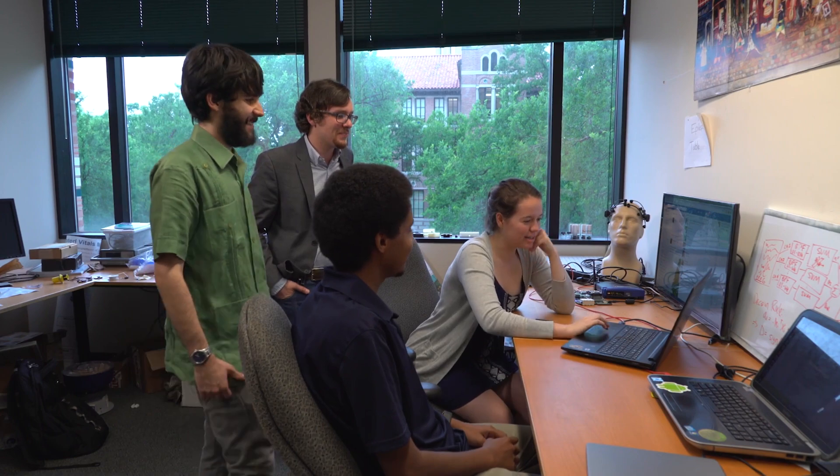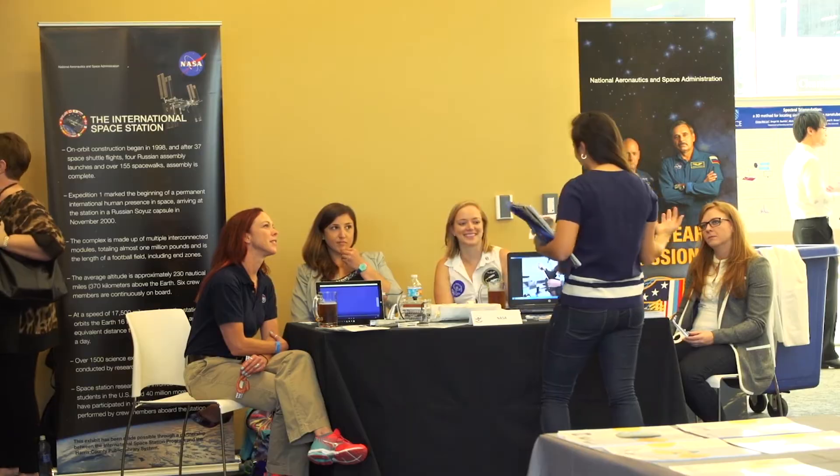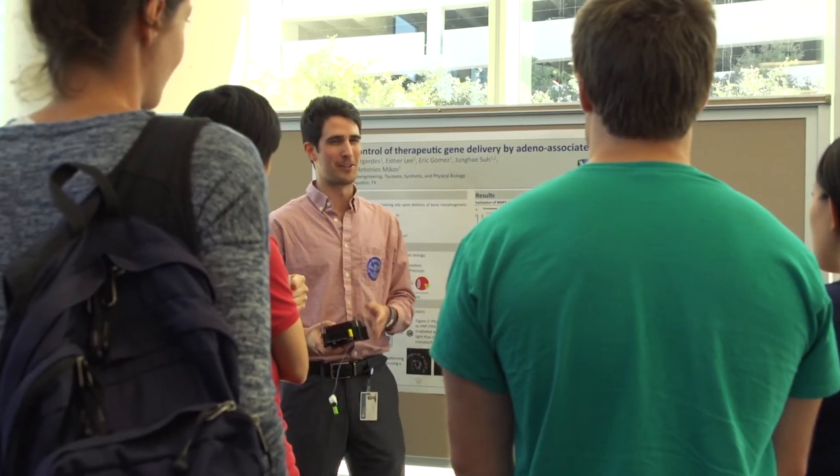There's a lot of cutting-edge research that takes place at the BRC. The most exciting part is that undergraduate students can get involved in this research as early as their freshman year by contacting faculty members who they're interested in working with.